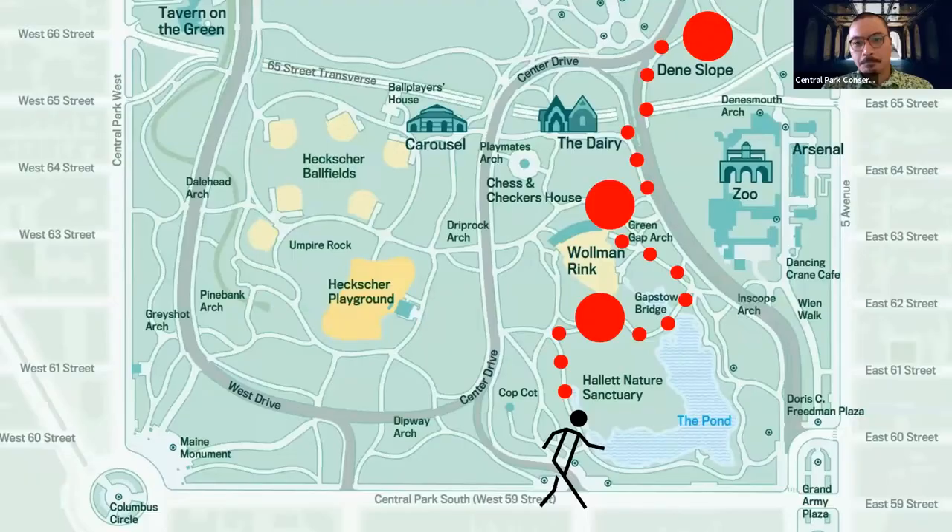Let's take a look at the map. We're going to start off from 6th Avenue and Central Park South, then head north through the winding pathways near the pond and Wollman Rink, where we'll examine some native wildflowers and pollinators. Then we'll end things off at the Dean's Slope, where we'll explore the native meadow landscape and look for some of these lovely insects, bugs, and other types of pollinators.